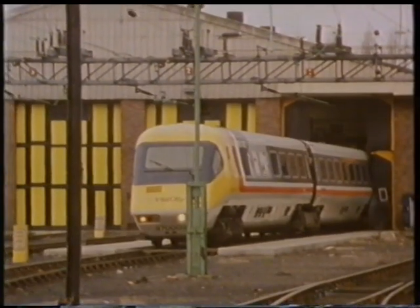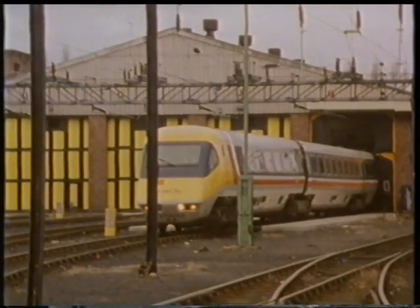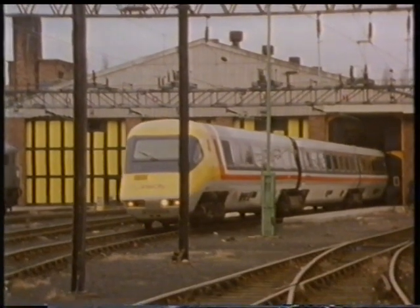Even today, it looks new and exciting. Five years ago, APT broke the British speed record by travelling at 138 miles per hour. Four years later, it was completely withdrawn from passenger service, beleaguered by technical and commercial problems.